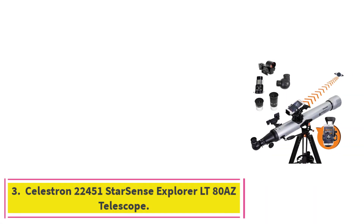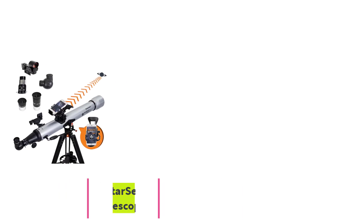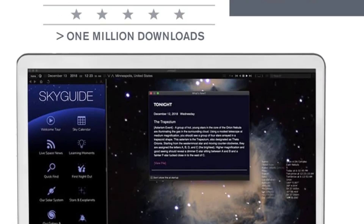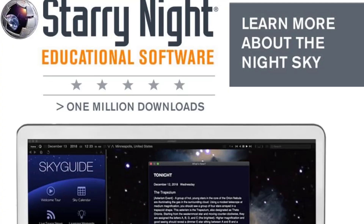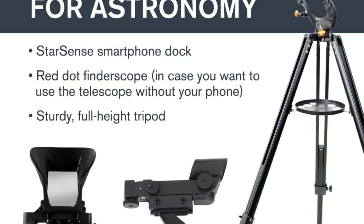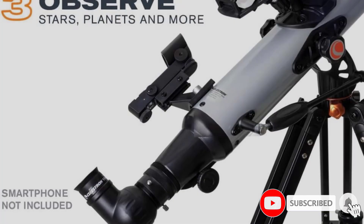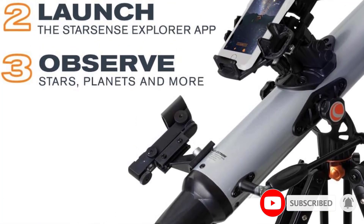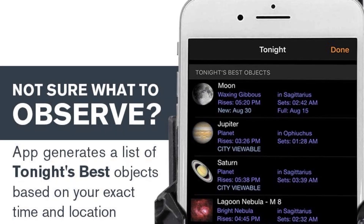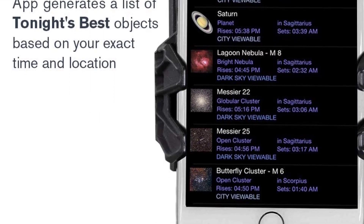At number 3: the Celestron 22451 Starsense Explorer LT80AZ Telescope. The Celestron Starsense Explorer LT80AZ revolutionizes beginner astronomy with its smartphone integration and smart technology. Designed for newcomers and casual stargazers, this telescope pairs an 80mm aperture refractor with the StarSense Explorer app, which uses your smartphone's camera and GPS to automatically locate and track celestial objects. This hands-free approach removes much of the guesswork and frustration commonly experienced by beginners when trying to find stars, planets, and deep-sky objects.